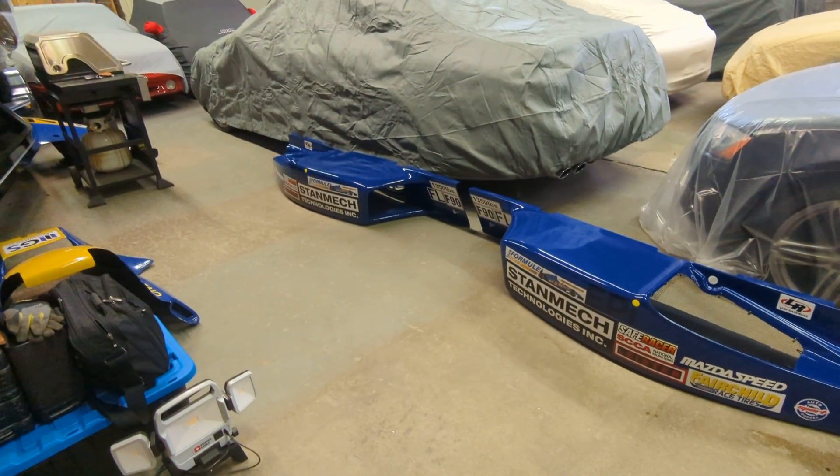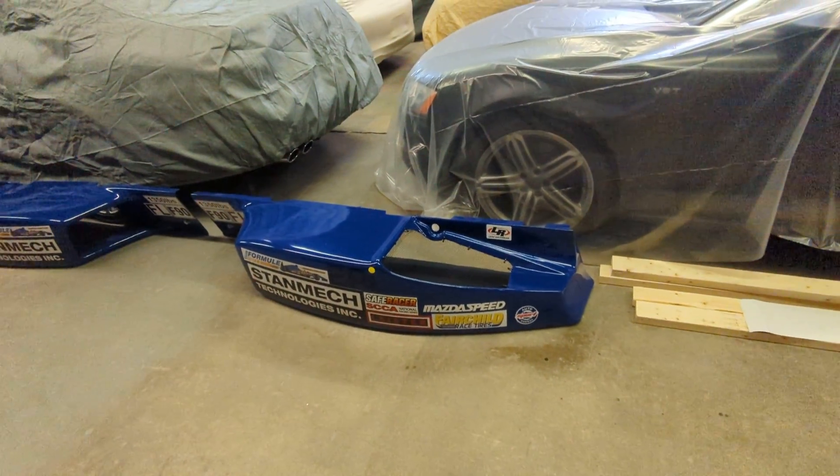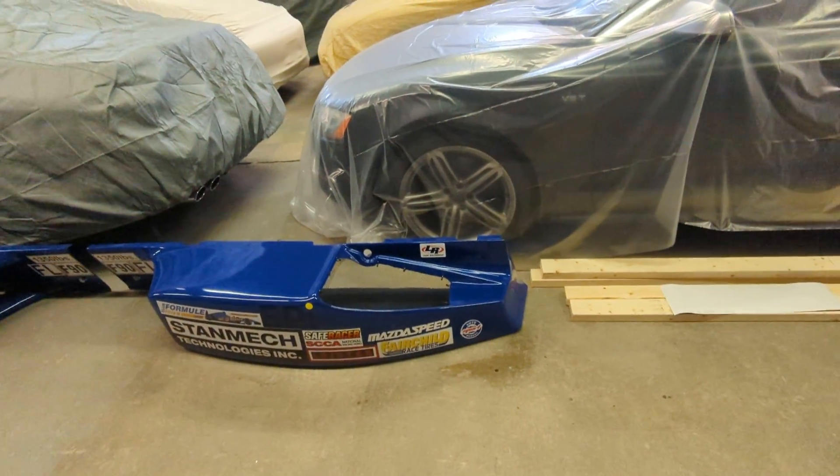We picked those up before we went away on a bit of vacation down in Florida, and now we're back in the shop getting the car ready for this coming May.